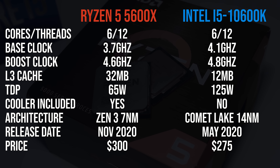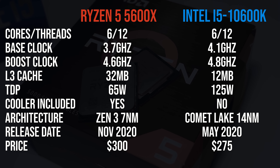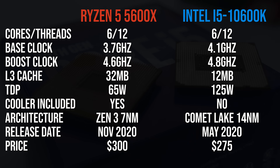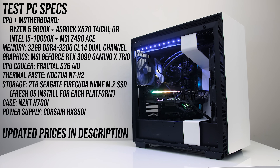Both processors have 6 cores and 12 threads. The 10600K can reach higher clock speeds, but the 5600X has more cache. The 5600X costs $25 more, but it also comes with a cooler in the box. You can check updated prices linked in the description.